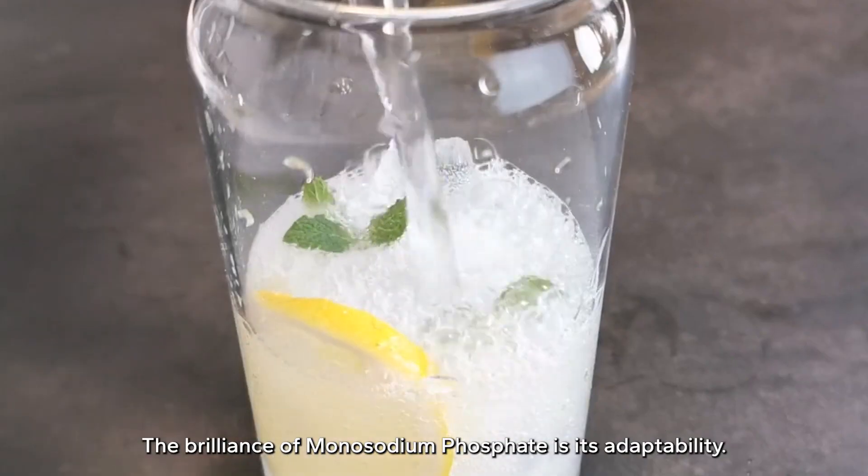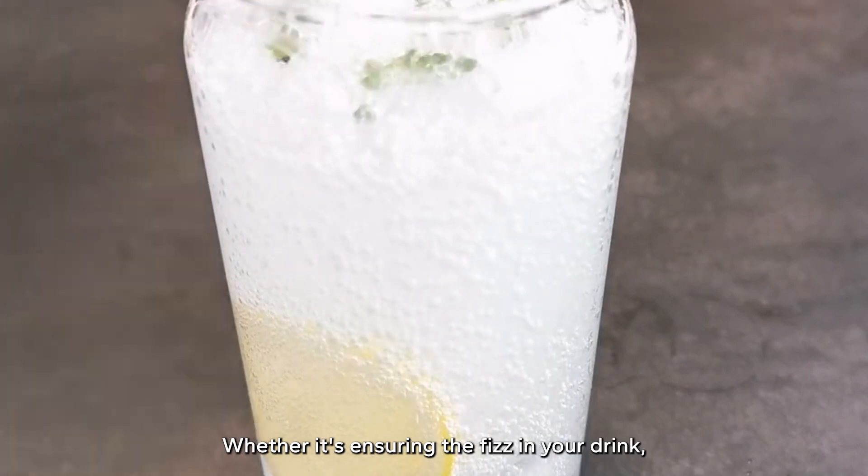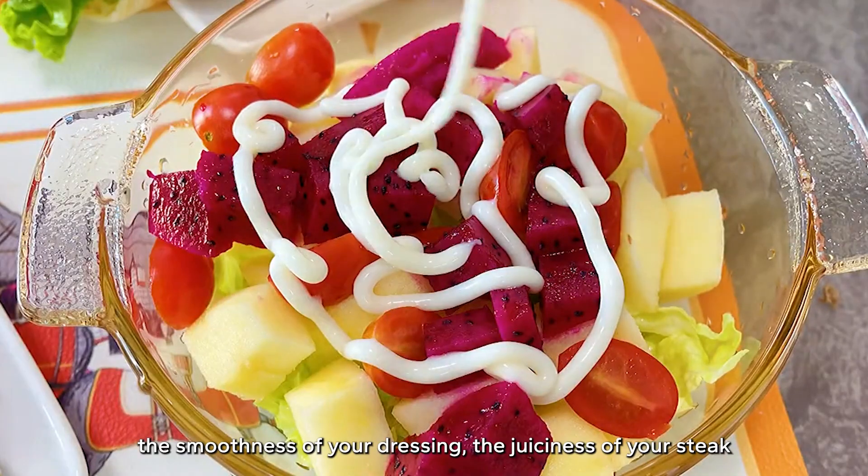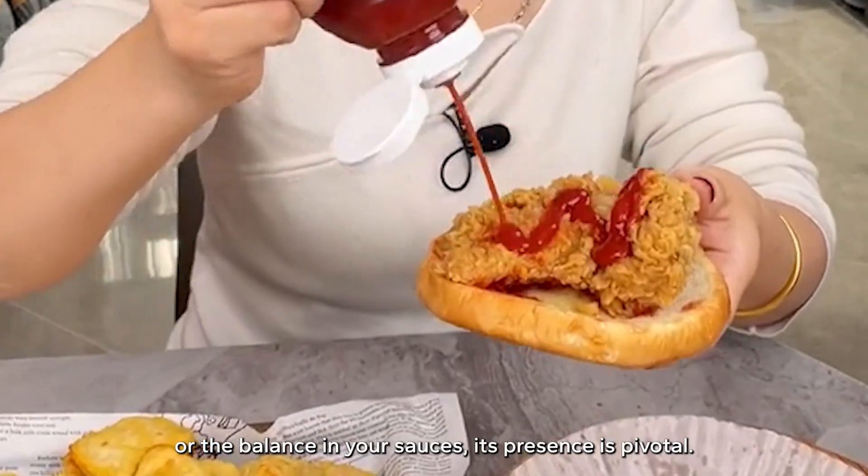The brilliance of monosodium phosphate is its adaptability. Whether it's ensuring the fizz in your drink, the smoothness of your dressing, the juiciness of your steak, or the balance in your sauces, its presence is pivotal.